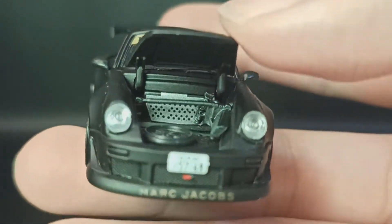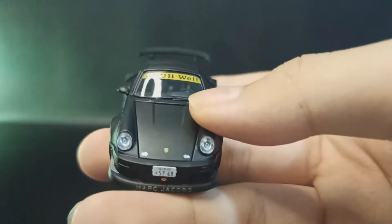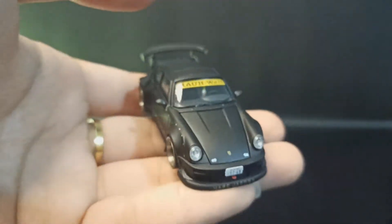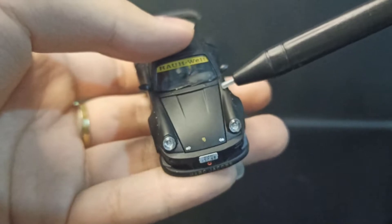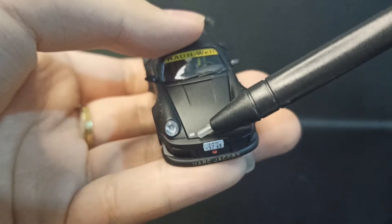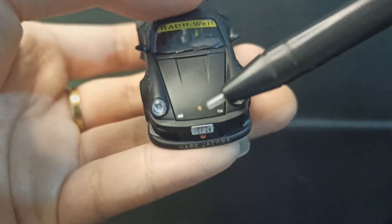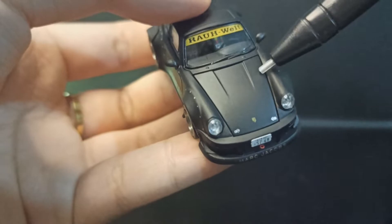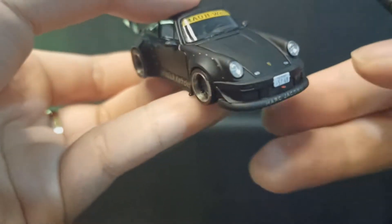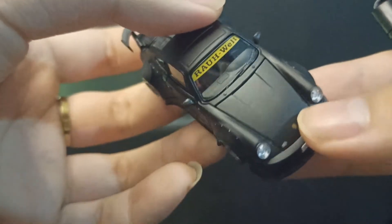Besi-besi itu salah satu modifikasinya, tapi gua kurang tahu apa itu. Yang gue suka dari PGM ini, mereka juga open parts, tapi gap-nya nggak kelihatan banget — nggak gede-gede kayak merek lain. Brand lain yang openable itu pasti gap-nya gede dan agak annoying, yang ini masih enak di mata.